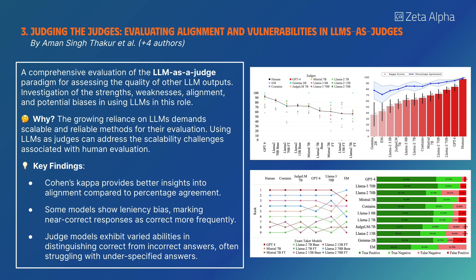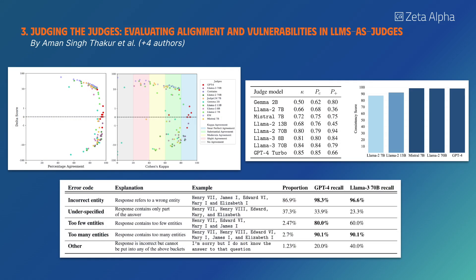This study evaluates the LLM-as-a-judge paradigm for assessing the quality of other LLM outputs, investigating strengths, weaknesses, alignment, and potential biases. Some findings include a leniency bias in marking near-correct responses and difficulty in identifying underspecified answers.